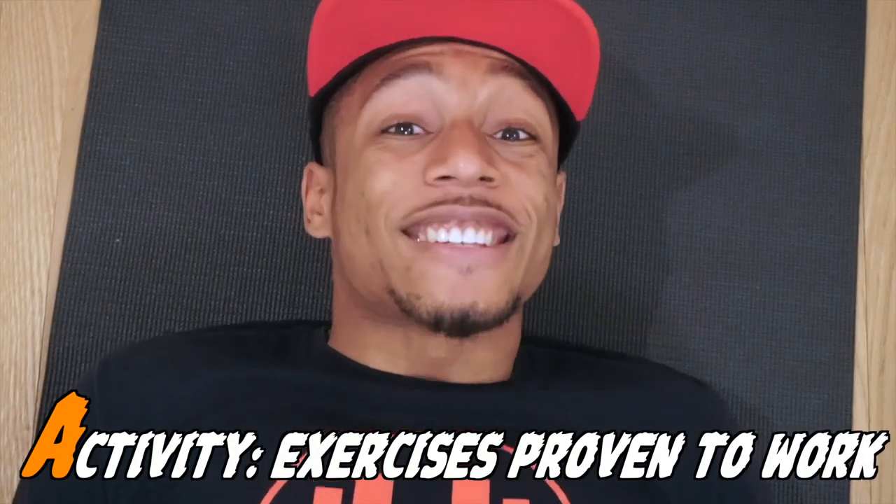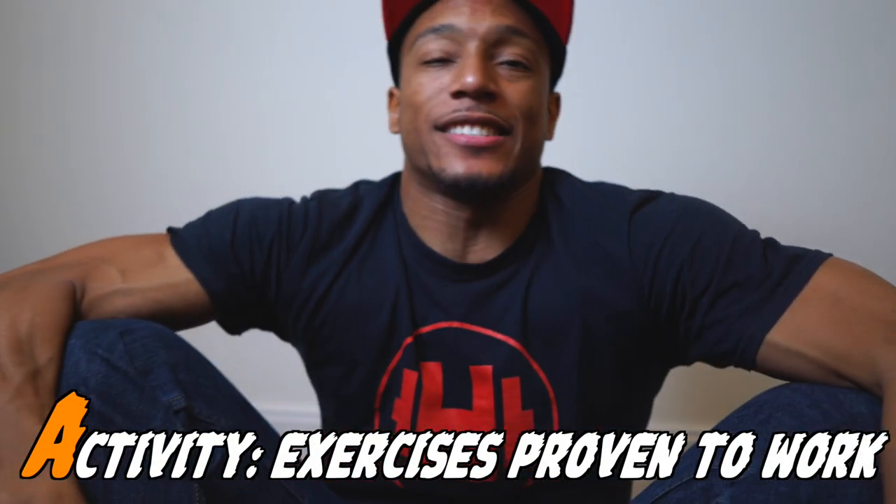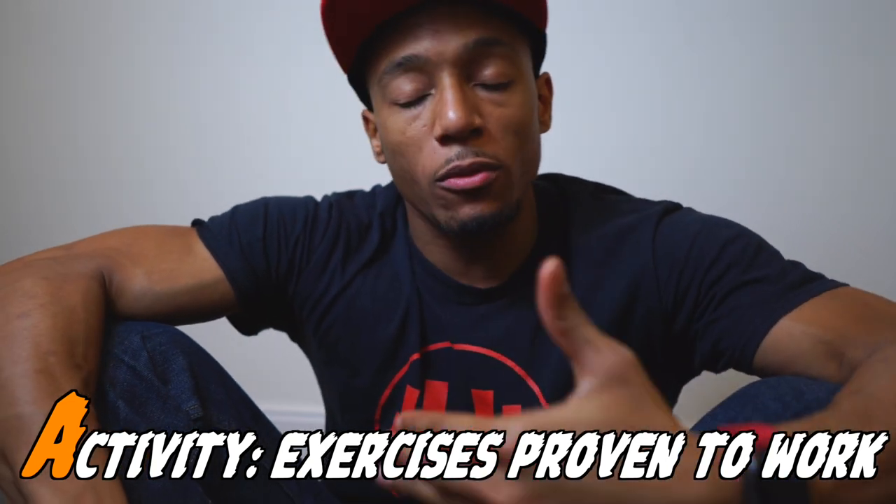The third and final step is knowing the right activity to burn fat most effectively. Are you doing the right workouts? Are you doing resistance training and interval training? Are you varying your workouts throughout the week, working out with the right intensity, and doing the right reps and sets? That all fits into this third step of activity.